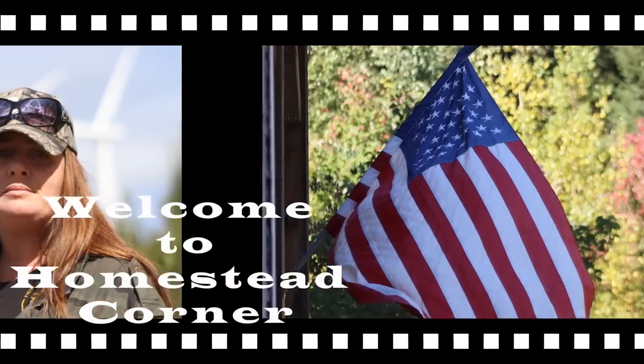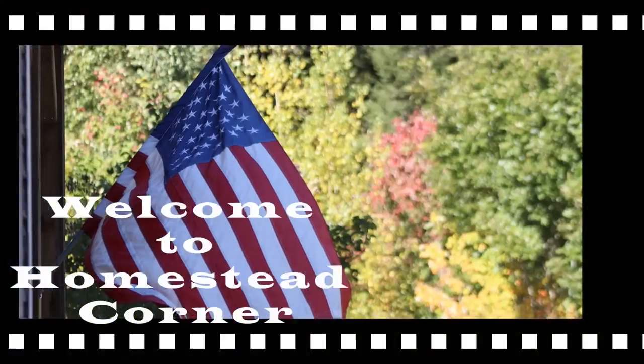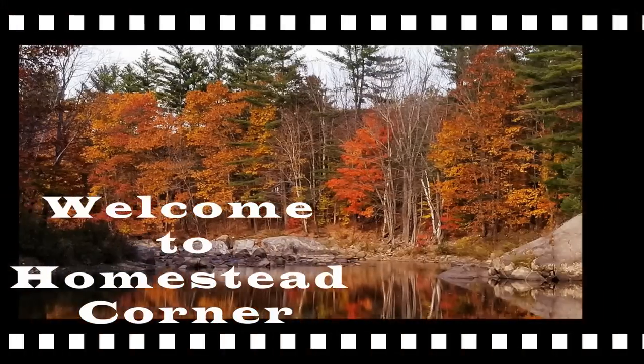Hey everyone, it's Ginny from Homestead Corner. Today I've got some prepping supplies from Goodwill. Whenever I get into a Goodwill and check over their hard goods, I'm usually pretty excited because most of the time I can find something I'm looking for in my preps — and it's always something different every time. Sometimes you find a whole bunch of stuff, and sometimes not so much.